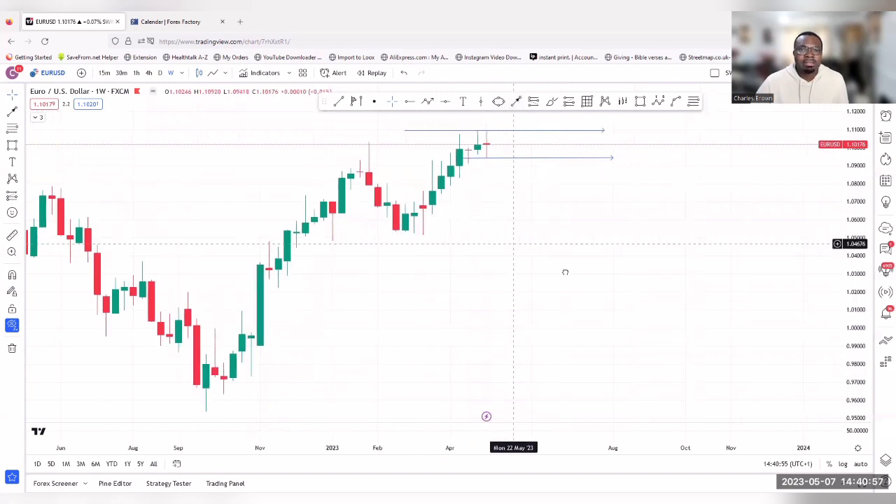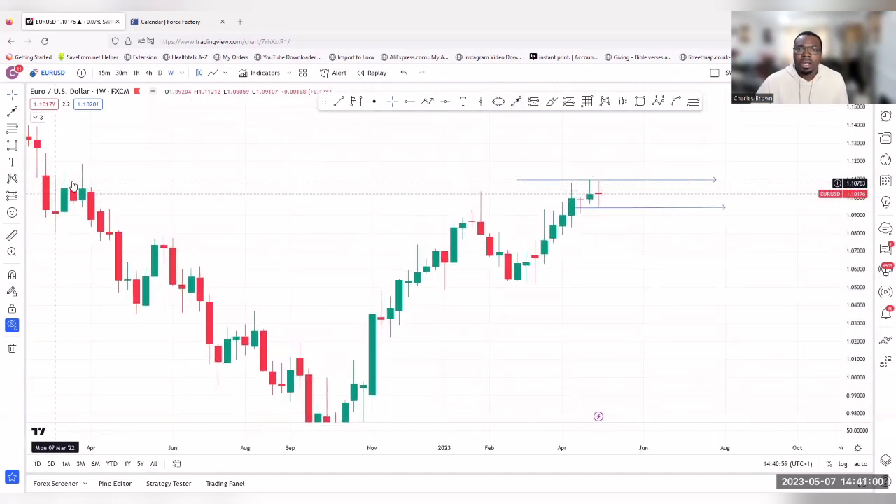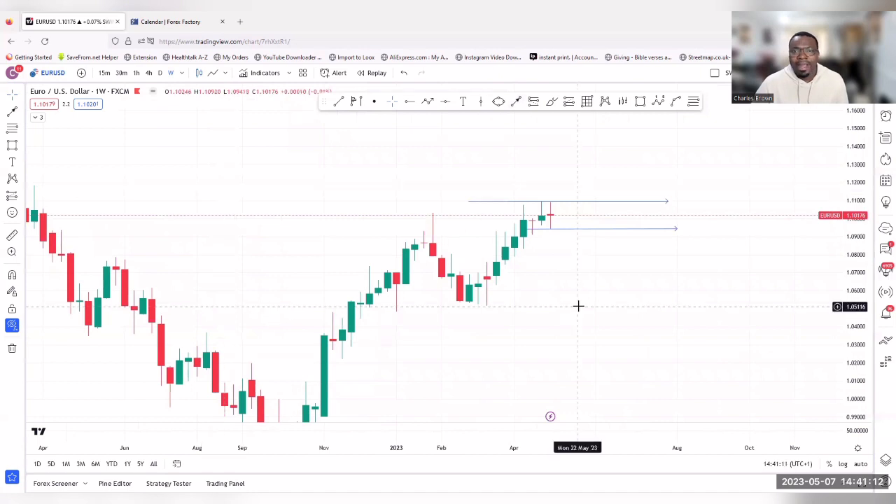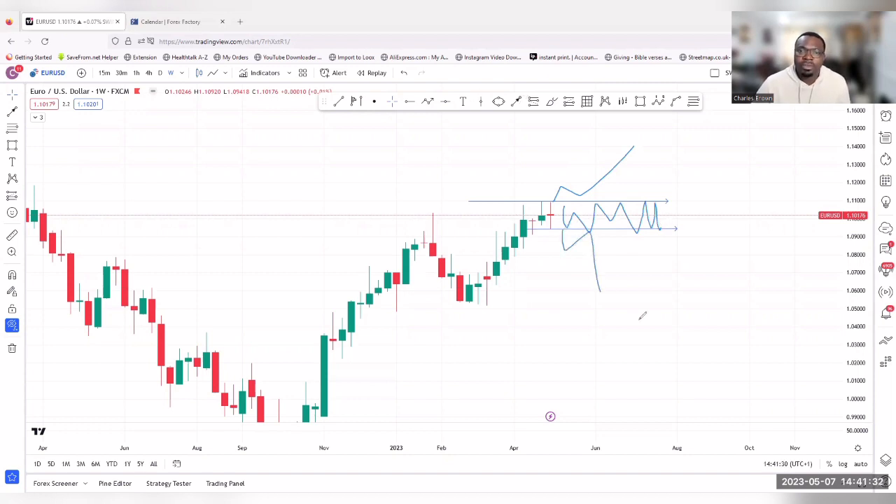The market has hit a top and is struggling with this high, failing to break it. So we have three scenarios: first, if price pushes higher and breaks above this high, we look for more buys. Second, if it stays in between, we trade the range. Third, if it breaks below, we look for sells and target the weekly low. Remember, this is on the weekly timeframe.